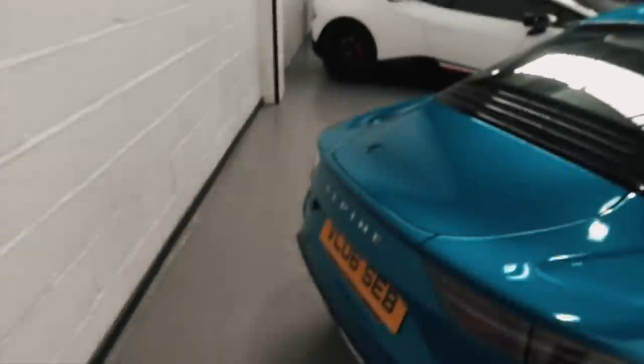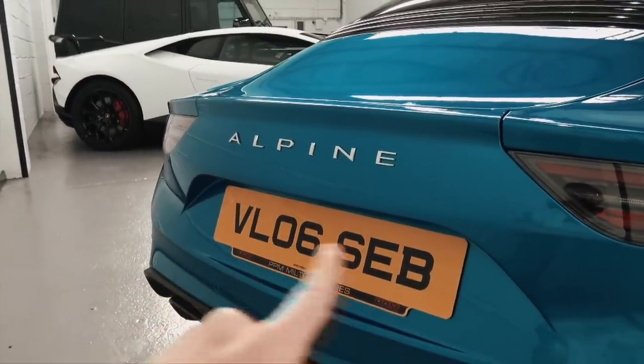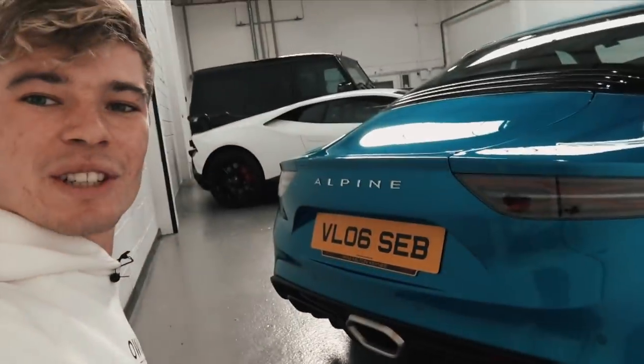The guys here at PPM have been absolutely amazing in getting this all put together. They've even helped me source a private license plate. In the UK you can get private plates, and I always thought it was a very cool thing — I never could do it in France or Switzerland. So I figured now that I'm here I might as well do it. I've gone for VL06 SEB, but it looks like VLOG SEB, which I think is kind of funky. That's the plate going on the car.